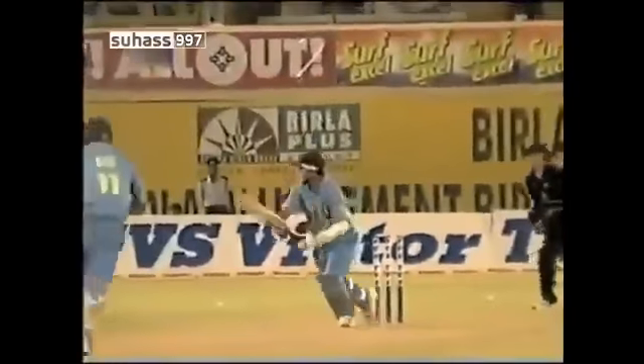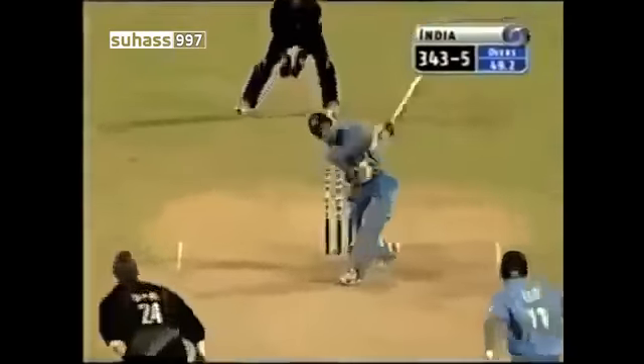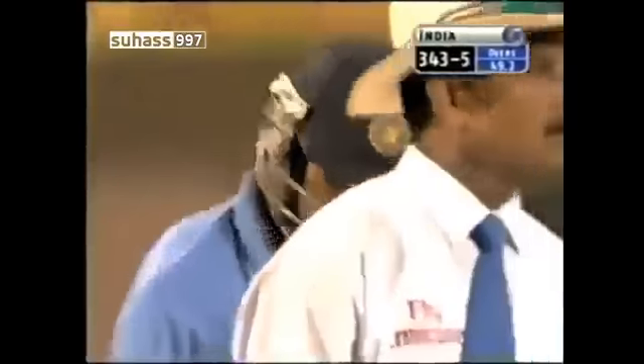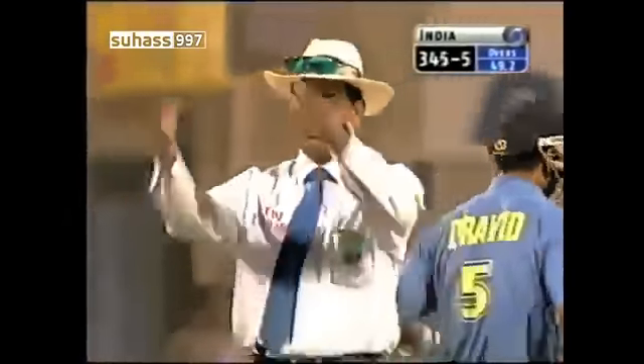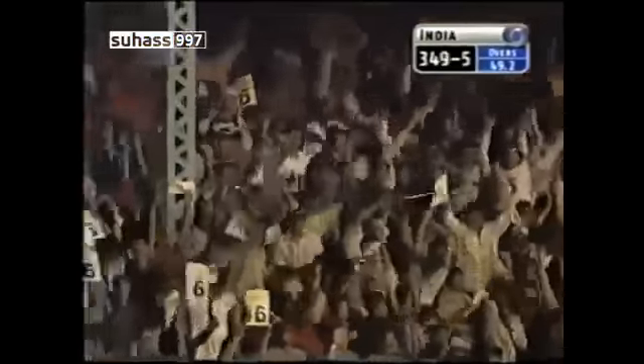That was sheer all-round strength. Look at those wrists — it's the power on time, past point. Oh, that's high again. Has he got the distance? Hariharan nods and the arms go up — that's another six. And this is the highest total in the tournament.